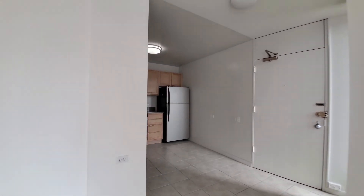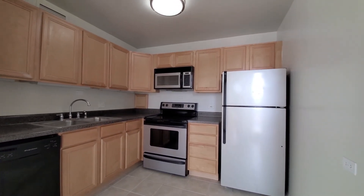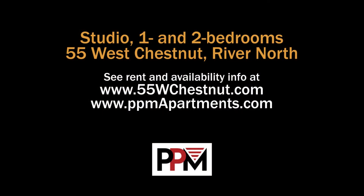Definitely want to have 55 West Chestnut on your must-visit list when you're looking at apartments toward the budget-friendly end of the rent scale. Head to the building's website to see floor plans and near real-time rent and availability info.